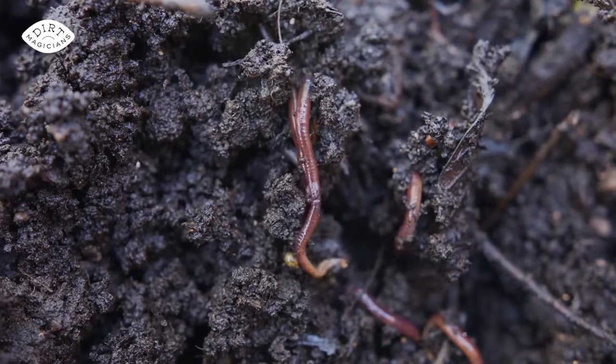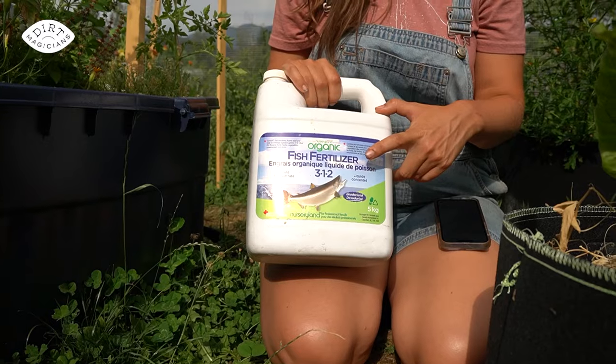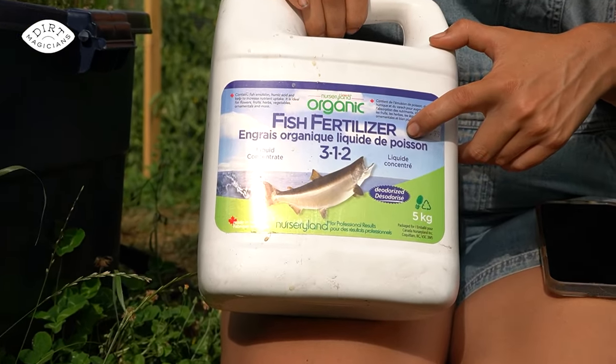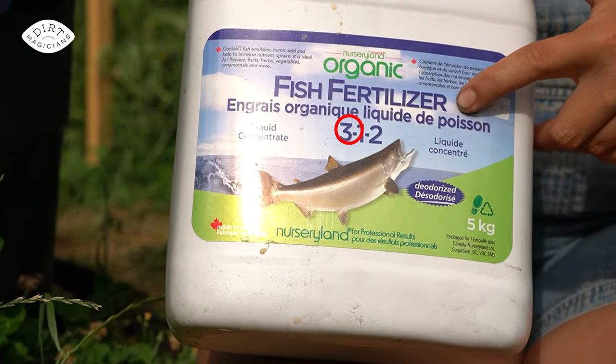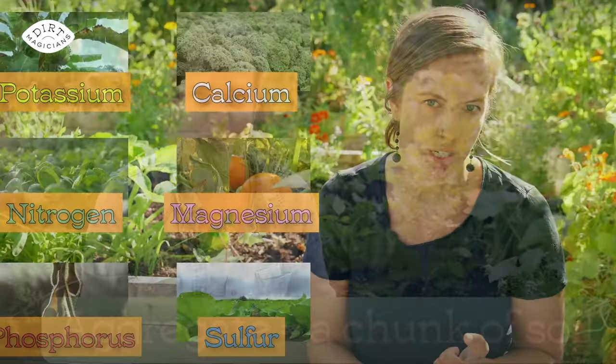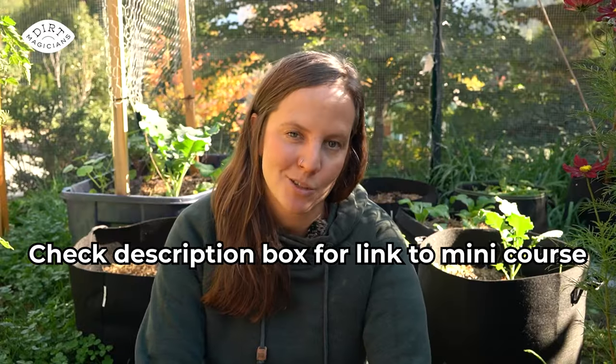Add a couple of inches of compost into the soil. Then come late September, when biological activity starts to slow down in the soil — meaning the soil is not decomposing and releasing nutrients as quickly — add a boost of nutrients with fish fertilizer. When purchasing fish fertilizer, make sure the first and third numbers on the container have a minimum of two, meaning two percent for both nitrogen and potassium. If you want to learn more about plant nutrients and soil health, check out our mini course in the description box below.